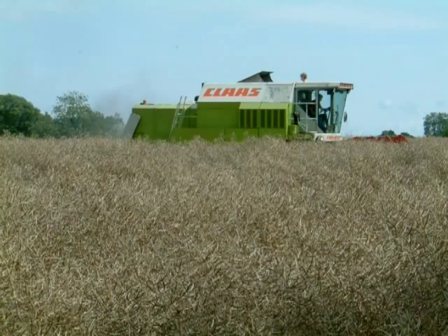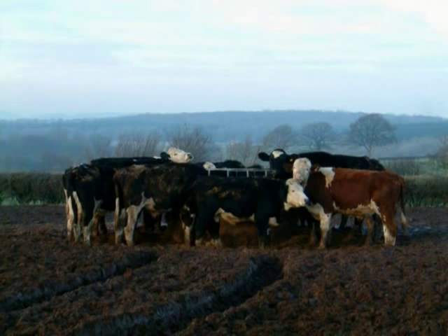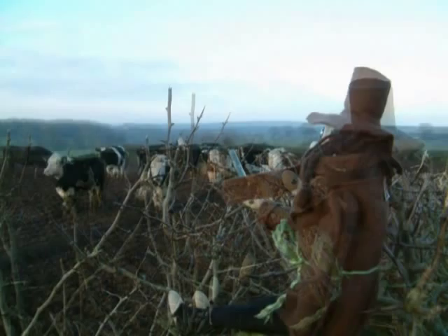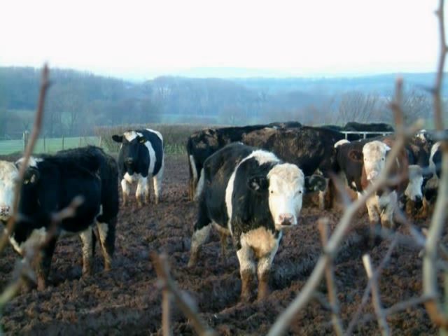In this field is the livestock I was going to show you. They are beef cattle and they are all eating their silage out of the pan. Some of them are being very nosy watching me. And they are very dirty because it's winter time and it's been raining.